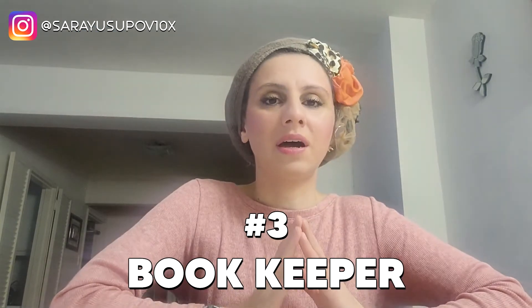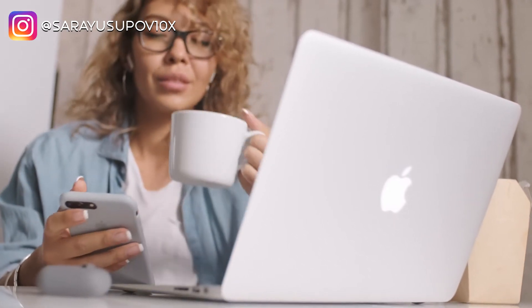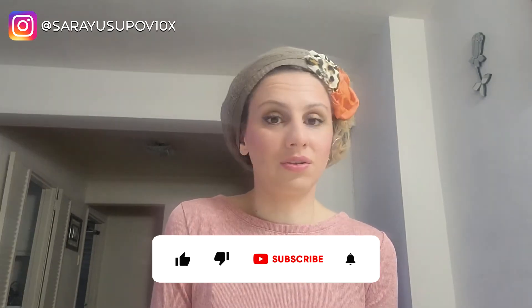Number three — you can become a bookkeeper remotely. Bookkeepers usually make about $40,000 to $65,000 a year. As a bookkeeper, you need to know QuickBooks, which is a very easy-to-use platform. With QuickBooks you can track income and expenses, organize receipts, maximize tax deductions, invoice clients, receive payments, log miles, send estimates, manage 1099 contracts, track sales and sales tax, manage bills, track time, and track inventory.